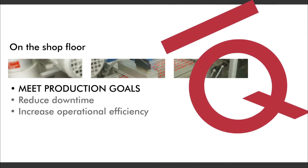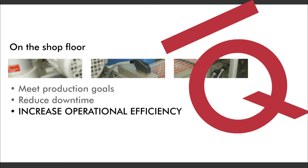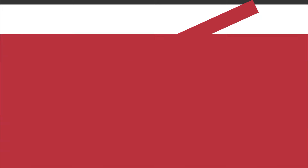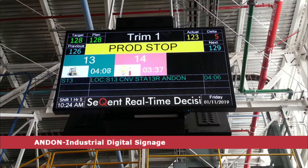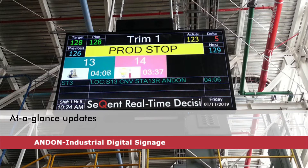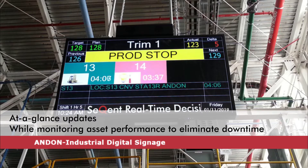On the shop floor, you need to meet production goals, reduce downtime, and increase operational efficiency. Sequent's Andon Industrial Digital Signage Solution gives employees at-a-glance updates, while also monitoring asset performance to reduce or eliminate downtime.